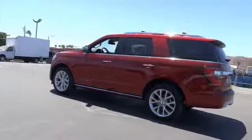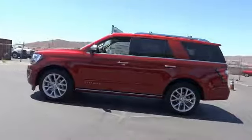Remote keyless entry, fog lights, roof rack, four-wheel disc brakes, speed control.